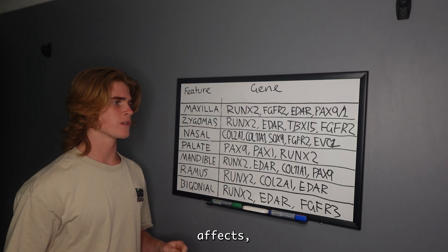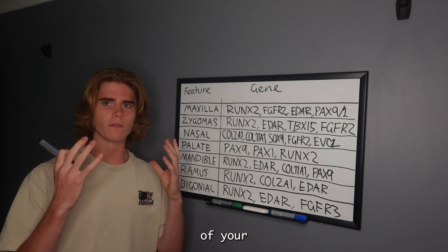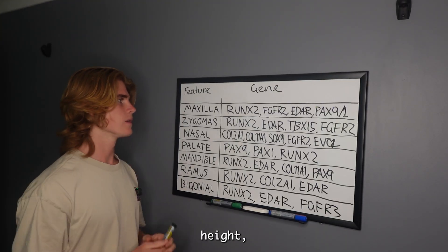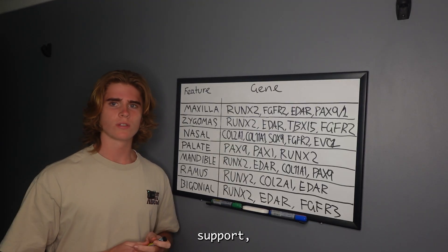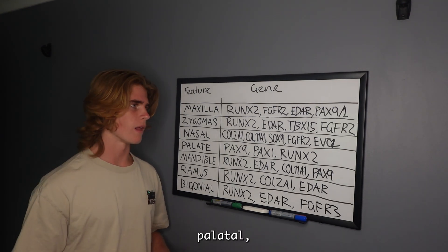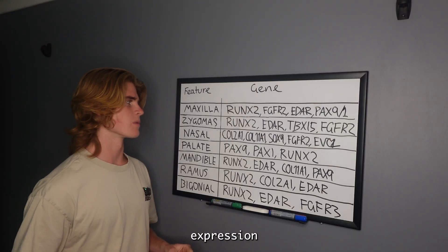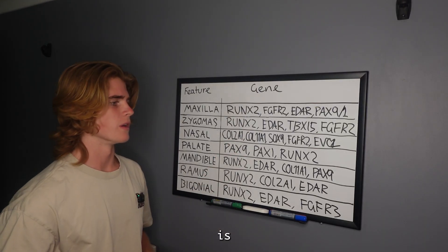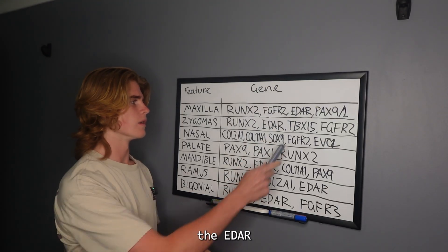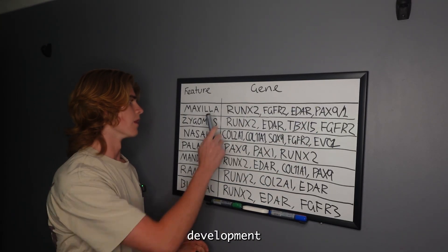...your mid-face projection, how far your face grows forward, the width of your face, your zygomatic width, your zygomatic height, your under-eye support, your eye region, your dental arch, your palatal width — this bone is going to be affected by the expression of the RUNX2 gene, which is responsible for forming osteoblasts. We've also got the FGFR2 gene, the EDAR gene, and the PAX9 or PAX1 gene. These are what mainly affect the development of the maxilla.